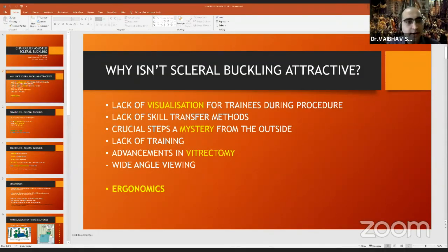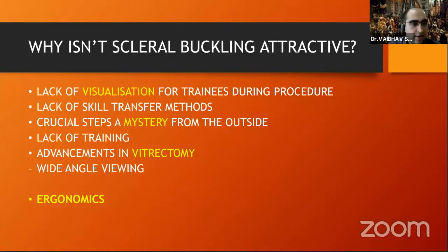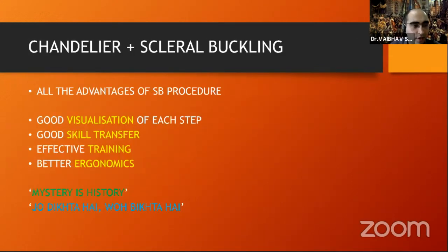Why is scleral buckling becoming less attractive? It comes down to lack of visualization, lack of skill transfer, and advancement with vitrectomy. For VR surgeons, ergonomics is an issue over years of practice. The chandelier has a definite advantage on many fronts. Visualization improves at each step — the surgeon performs better, the trainee learns better. There is good skill transfer, effective training, and better ergonomics: the neck and back are spared. As they say, 'jo dikhta hai, woh hota hai' — what you can see, you can do.